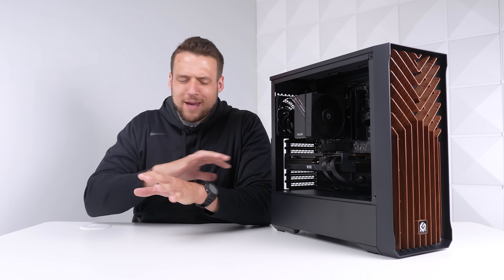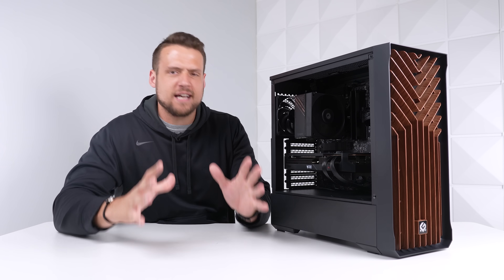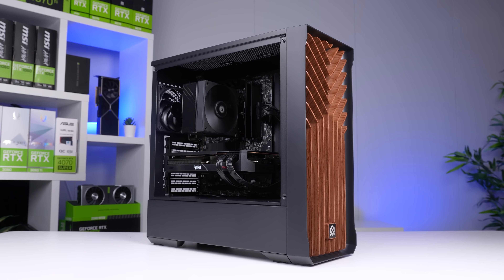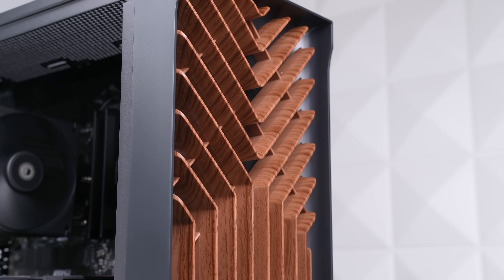For my Pure Performance Build Guide videos, we are always just putting aesthetics aside and focusing all of our effort into getting as much FPS for your dollar. That's exactly what we did in today's video, and this time with an $1,100 budget — but unironically, the aesthetics did happen to come out pretty clean.